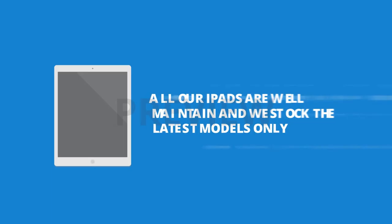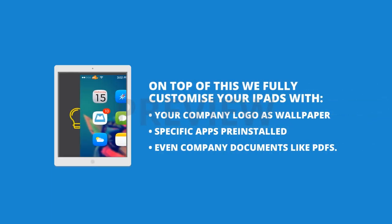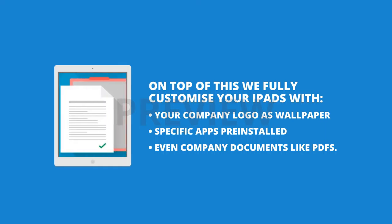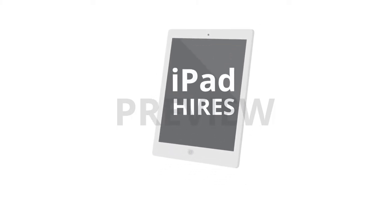On top of this, we fully customise your iPads with your company logo as a wallpaper, specific apps pre-installed, and even company documents like PDFs, so they are ready to go right out of the box. Get in touch today and see how iPad Hires can help you maximise your business opportunities.